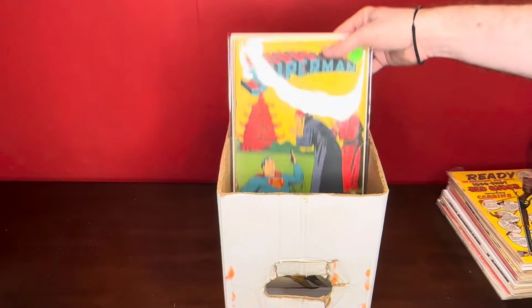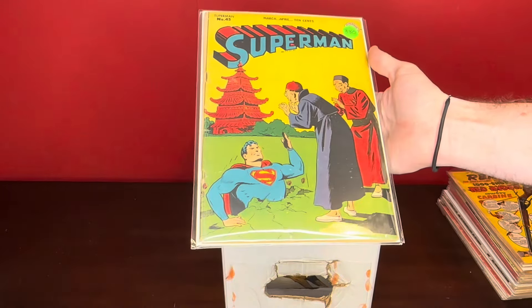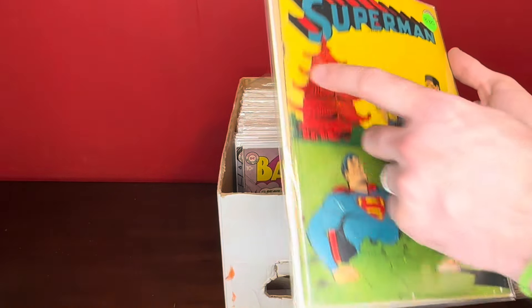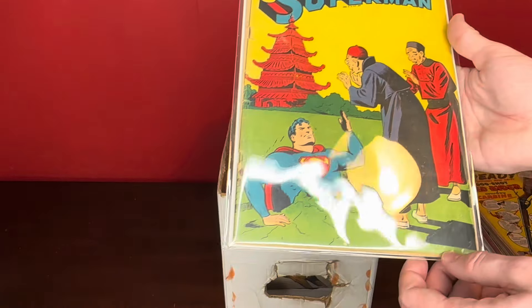We've got Superman number 45. Nice — like really early, pretty early Superman — decent condition. Looks like it might be a detached cover. That one might still be attached at the top, but the bottom looks detached. Superman number 45.